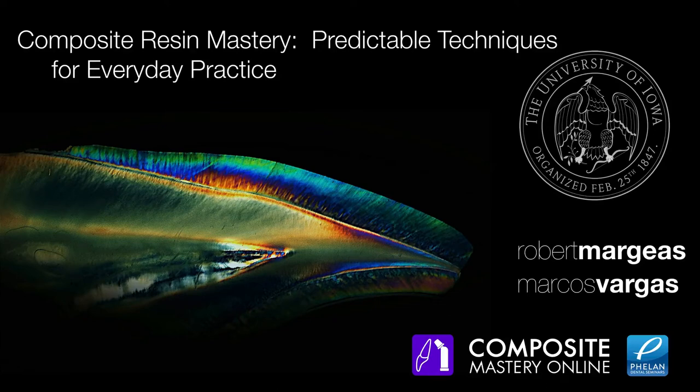Welcome to the webinar today. Today we have Composite Resin Mastery: Predictable Techniques for Everyday Practice. This is a combo webinar — one of the first times for us — because we have two presenters: Dr. Robert Margis and Dr. Marcos Vargas.